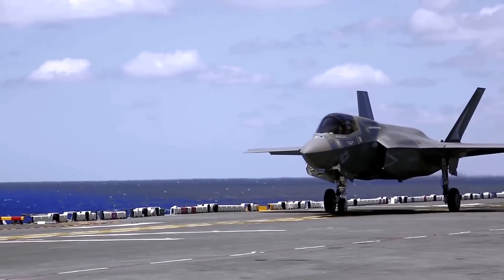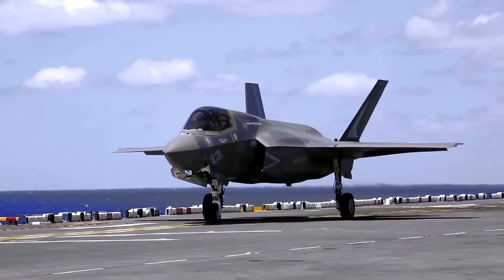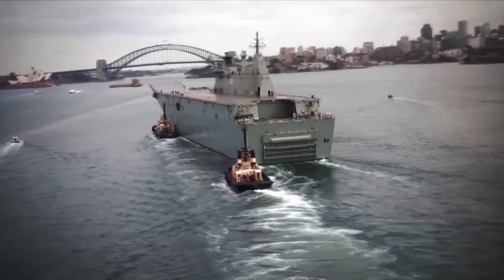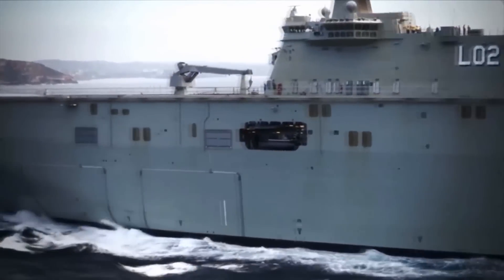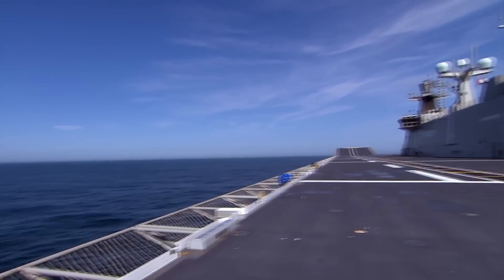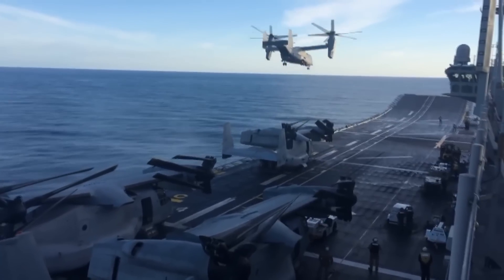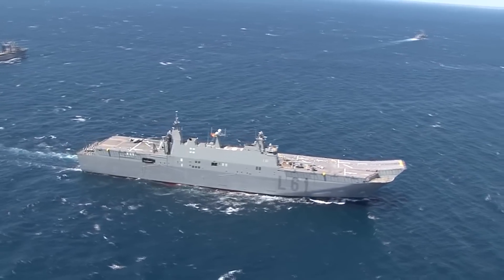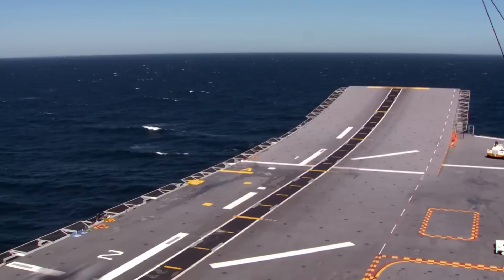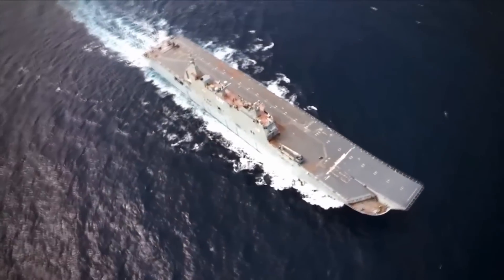The Turkish version of the LHD will be capable of operating 10-12 F-35Bs and 12 helicopters. The dimensions of the final design are 231 metres in length, a 32 metre beam, a 6.8 metre draft, and a height of 58 metres. Its displacement will be 24,660 tonnes in the light aircraft carrier mission configuration or 27,079 tonnes in the LPD/LHD mission configuration. Its maximum speed will be 21.5 knots in the light aircraft carrier configuration or 29 knots in the LPD/LHD configuration, while its maximum range will be 9,000 miles at economical speed.